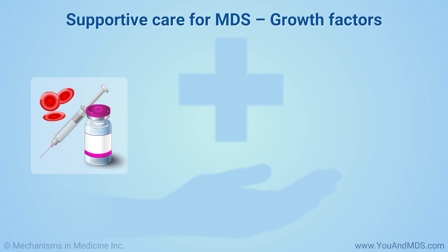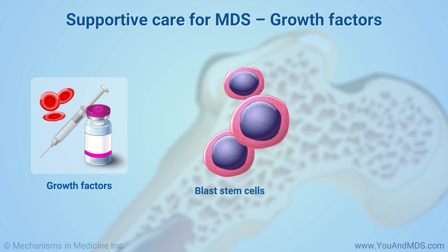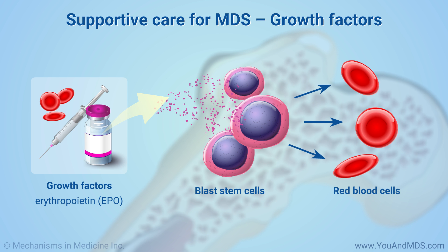Supportive care also includes giving medications called growth factors to help your bone marrow make healthy blood cells. These are given as a shot. Doctors may prescribe erythropoietin, or EPO, to help your body develop red blood cells.